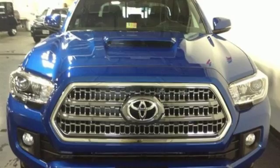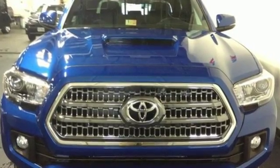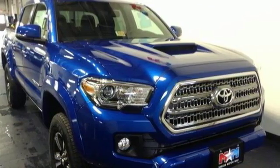This is the truck that likes a seven-day work week. Experience the capability for yourself when you come in for a test drive.